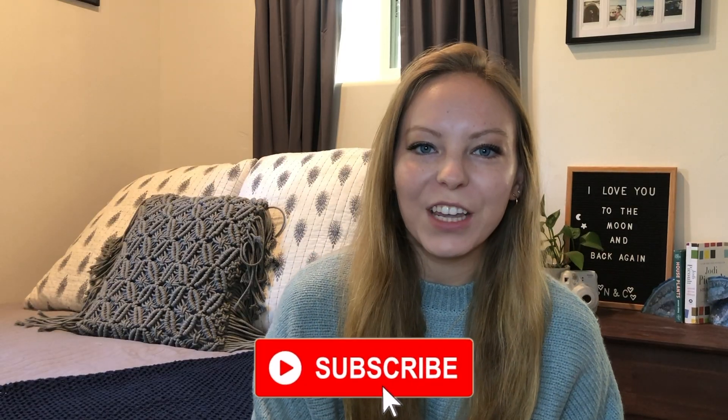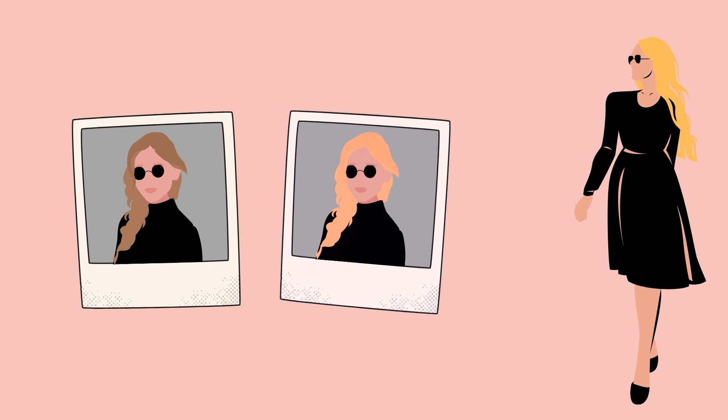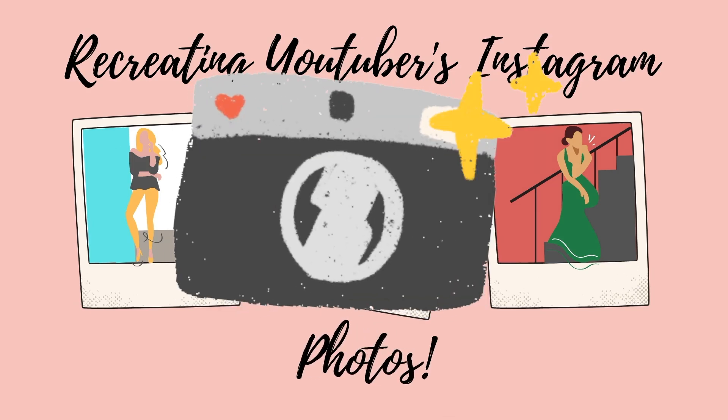Hi guys, my name is Courtney and welcome to my channel. Today we're going to be doing a really fun video: recreating my favorite YouTubers' Instagram photos. It would mean so much to me if you could like this video and subscribe to my channel.